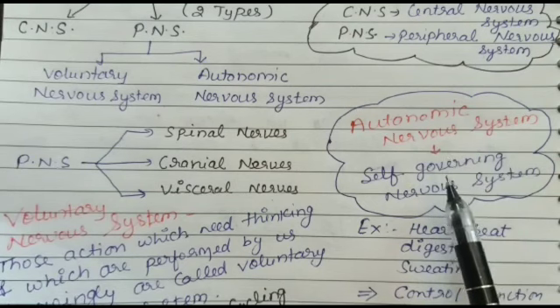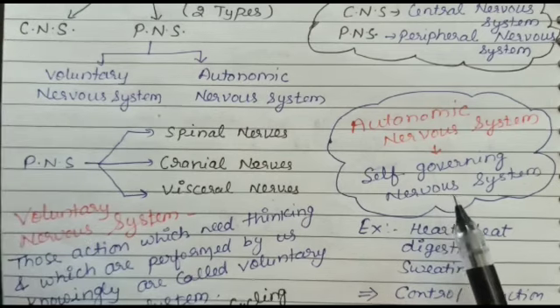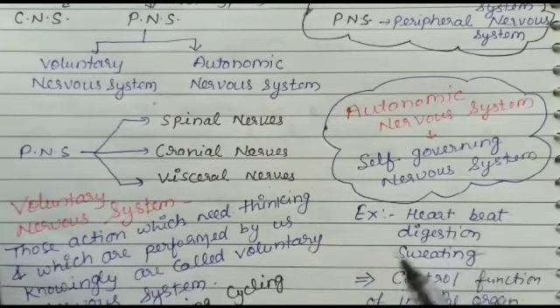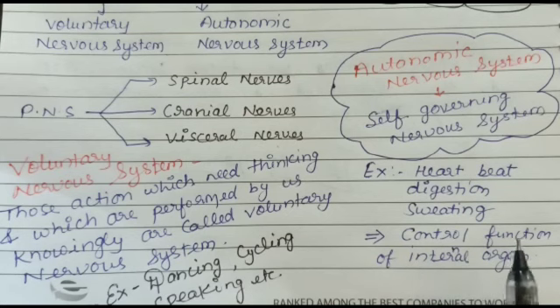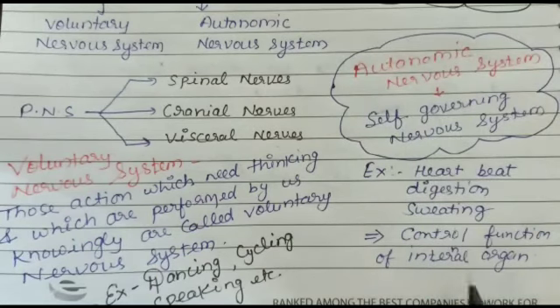The autonomic nervous system is that part of the peripheral nervous system which controls the activities of organs inside our body automatically, even without our thinking about them. It is a specific network of nerves that controls processes like breathing, heartbeats, digestion, and sweating that maintain our life and keep us alive. The nerves of the autonomic nervous system are attached to the smooth muscles of various internal organs such as the heart, blood vessels, alimentary canal, lungs, kidney, urinary bladder, glands, and skin. Thus, the autonomic nervous system controls and regulates the function of internal organs involuntarily.